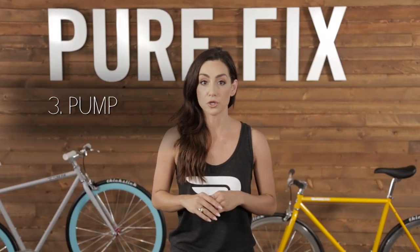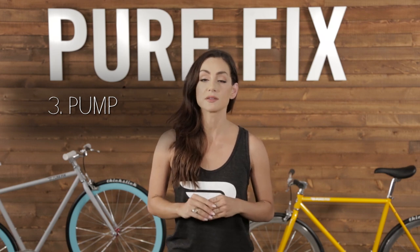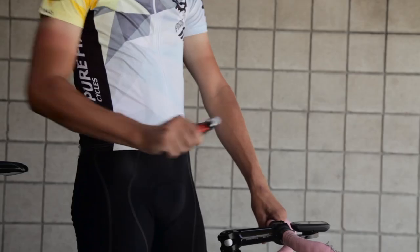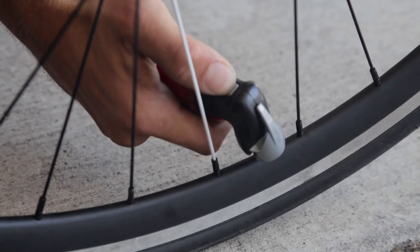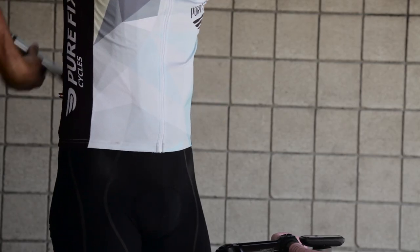You're going to need a way to blow up your tube if you get a flat. You can either bring a small hand pump or a CO2 pump. CO2 is a one-shot deal, and a hand pump you can use multiple times, so that's what we recommend. They're small enough to fit in your jersey pocket, your saddle bag, or your man purse — so there's no reason not to bring one.